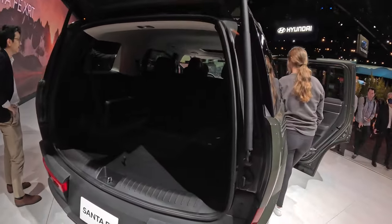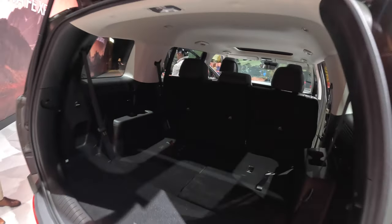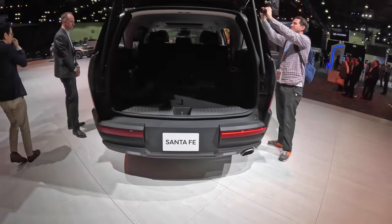Wow, yeah — that's lots and lots of room here in the back. Really nice. I like the color too, this green. There's a single exhaust here on the bottom.